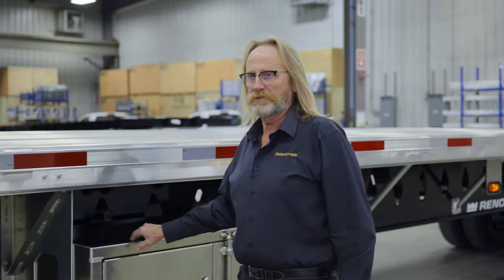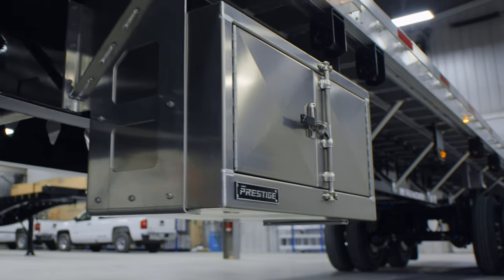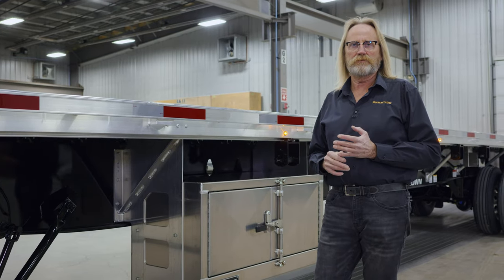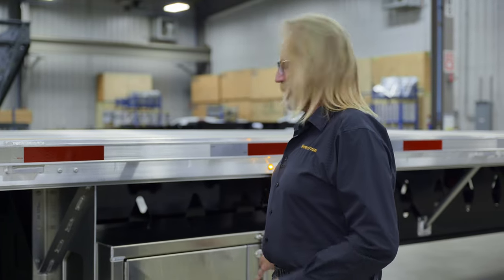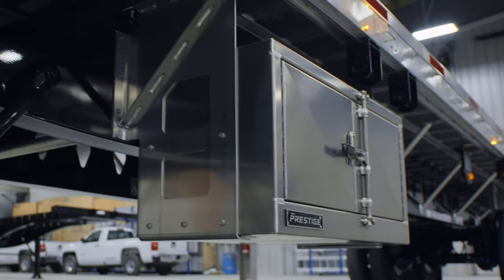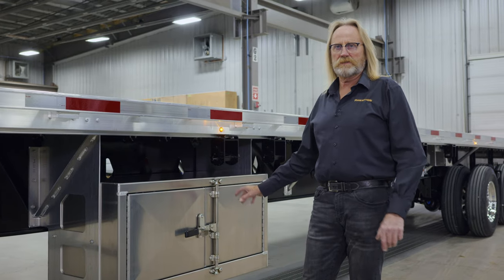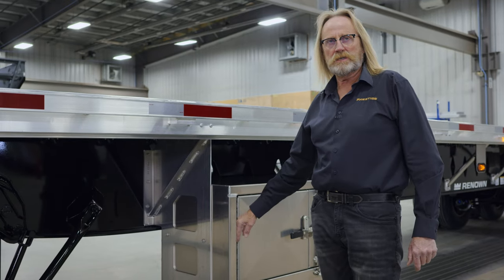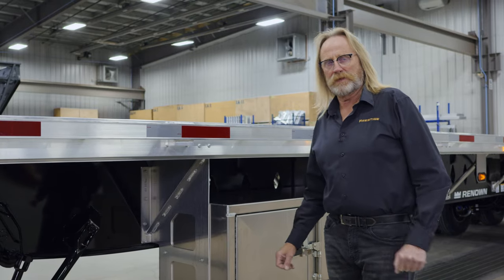I'd like to point out the different toolbox options. We have a 48-inch box here today, and there is a 60-inch box available. We also have different depths of boxes — 24 or 30-inch — depending on what your needs are. They're a cam lock box, a double door with stainless steel assembly so you won't have any trouble with rust on the fastening hardware. The bracing of the box is supported right to the bottom, so you can load it up without worrying about it swaying or coming loose.